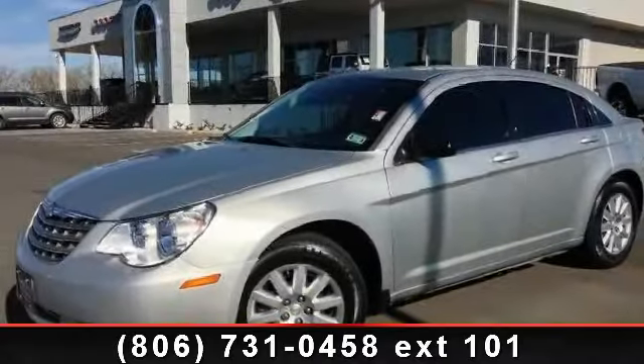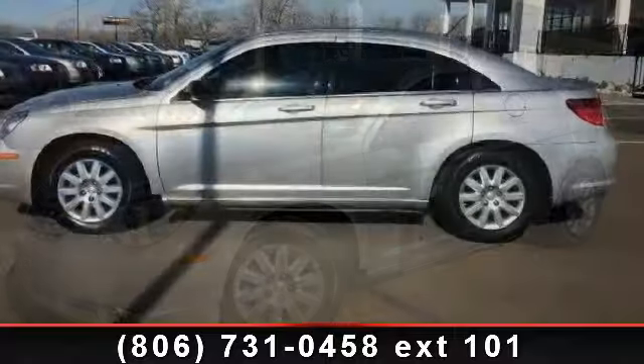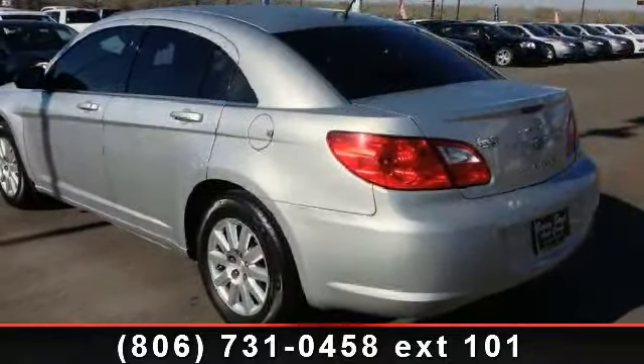Step into the 2010 Chrysler Sebring Touring. This may be the set of wheels you've been looking for. This vehicle comes with a reliable four-cylinder engine, connected to a smooth shifting automatic transmission.